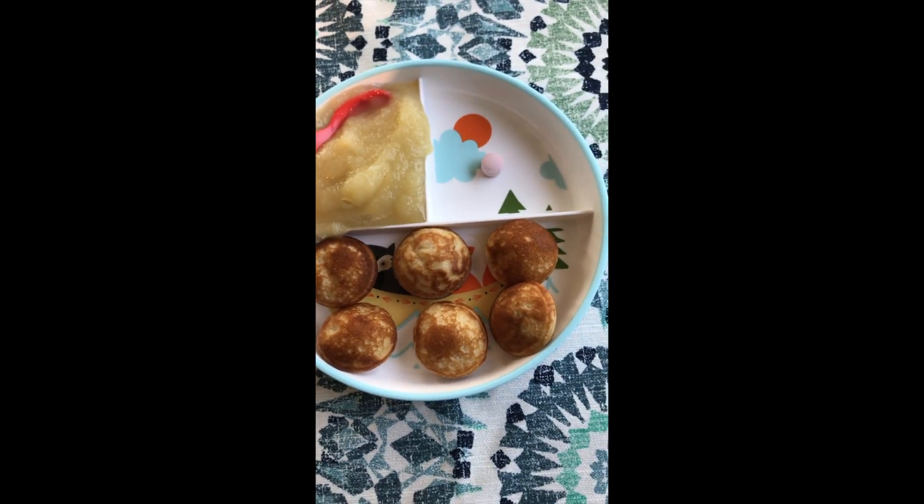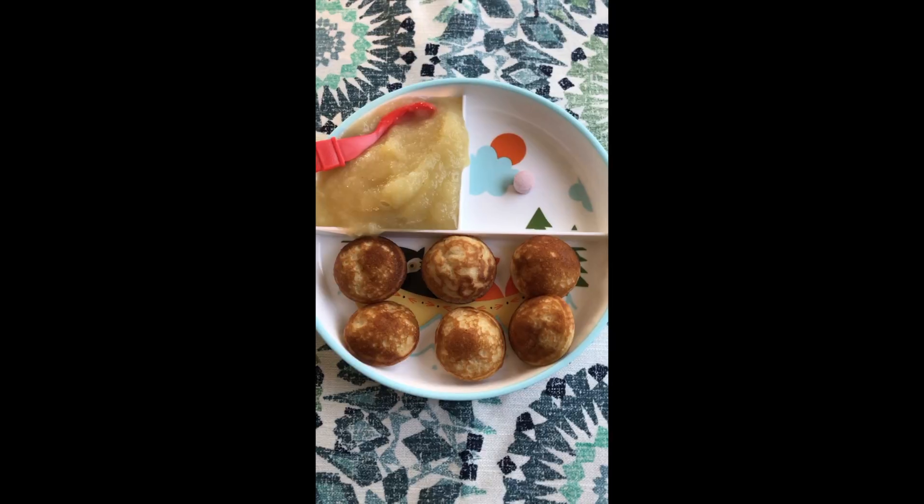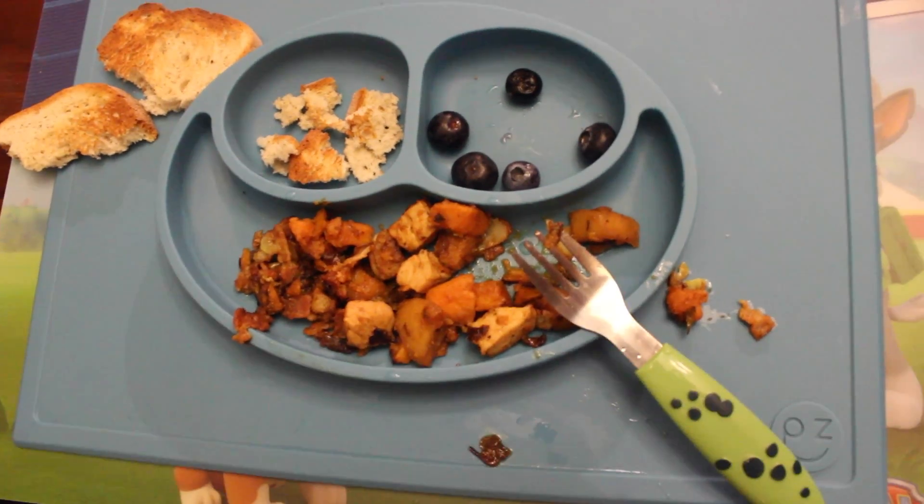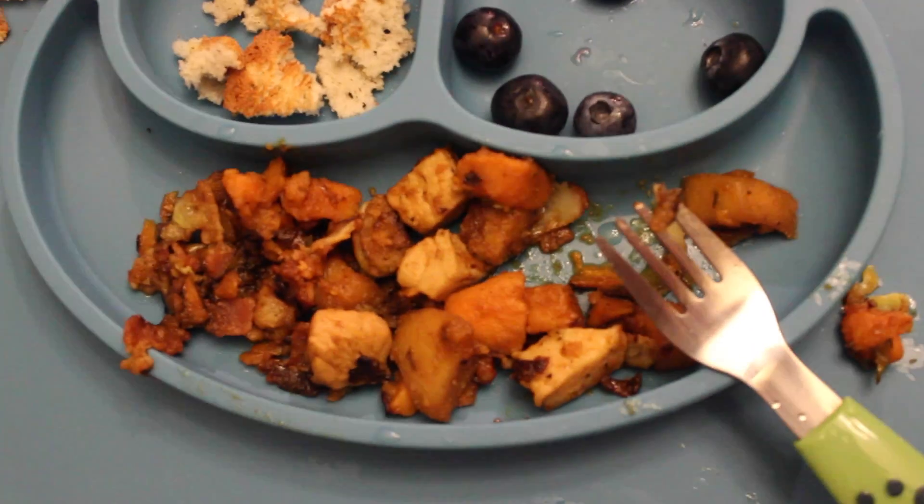Mace is having pancake puffs along with organic applesauce, which has his probiotic powder and a vitamin in it. Today Mace is having a sweet potato hash, some toast, and blueberries.